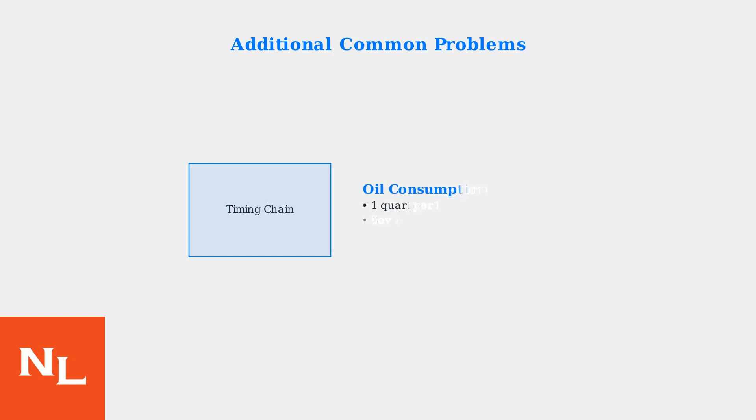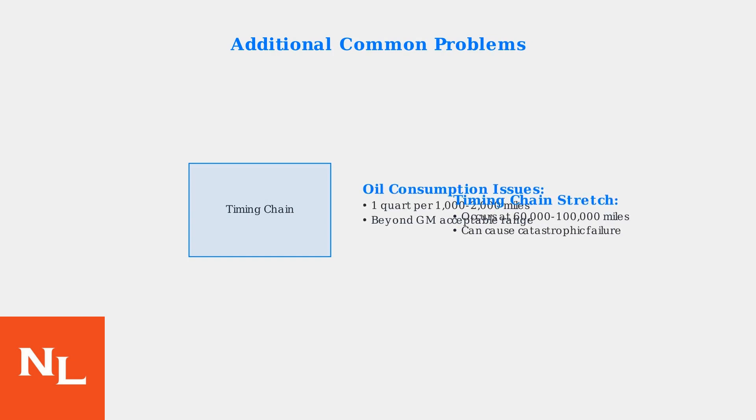Oil consumption is another widespread problem, with many owners reporting consumption rates of one quart per 1,000 to 2,000 miles. Additionally, timing chain stretch can occur between 60,000 and 100,000 miles, potentially leading to catastrophic engine failure if not addressed.